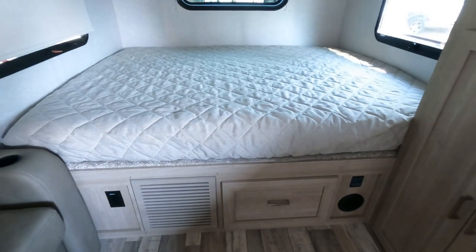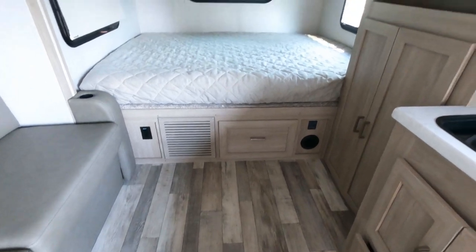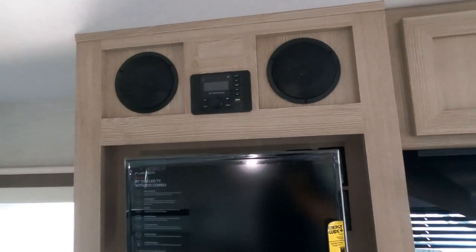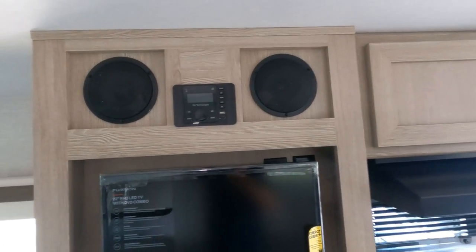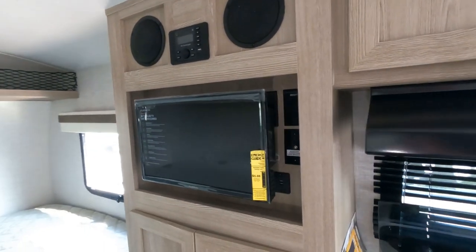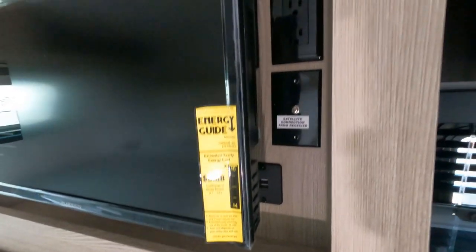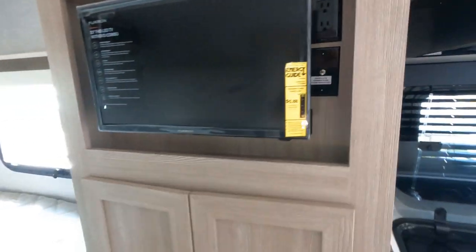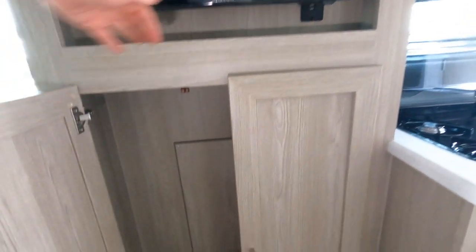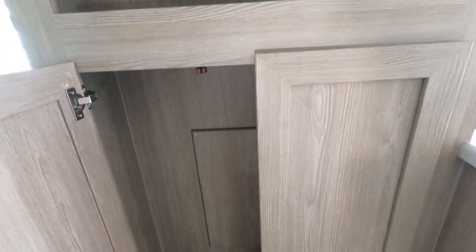This is a new, lighter trim interior with new vinyl flooring for 2022. Up top we have our sound system controls — there are speakers on the outside you can control from in here. It comes with a 22-inch LED TV, USB charging ports, and satellite connectors. There's also a large garment closet — see how nice and wide that opens — so you can put your hanging clothes in there.